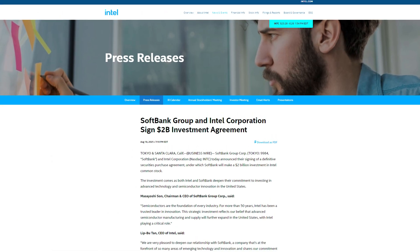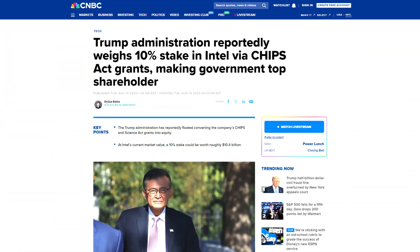Between their investment from SoftBank, the US government, and more recently even from Nvidia, Intel have been given a new lease on life. With it, they really need to get more competitive — both in the enterprise sector, but of more interest to the people watching this channel, the consumer desktop CPU sector.